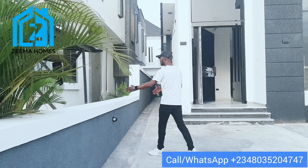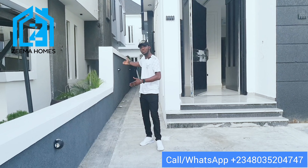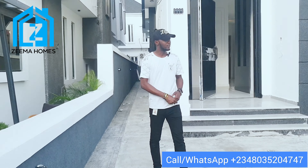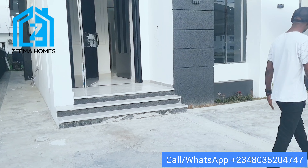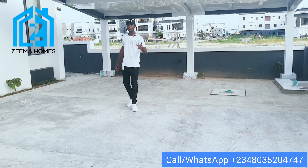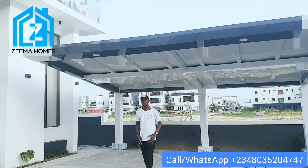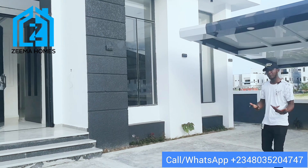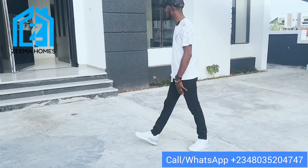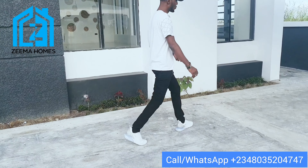You can see the fence is like this from the front, but at the back the fence is a little bit higher than the one at the front. You can see the parking space — the parking space can take three cars conveniently. The carport can take two cars conveniently, while outside the carport you can park another two cars, making four. Let's check the swimming pool before we go in.